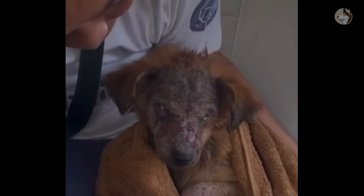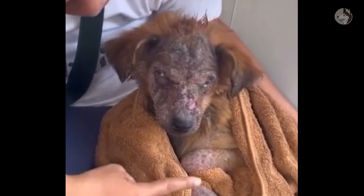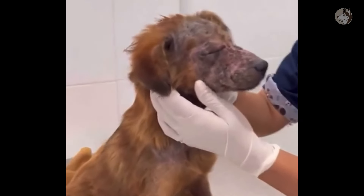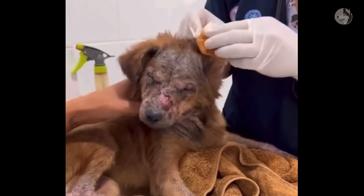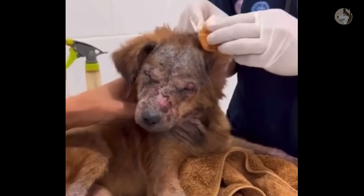With a sad face and eyes, we brought the dog to the rescue team to start his healing journey. The doctor said he had dermatitis, ear infections, and eye infections, as well as malnutrition and anemia. At worst, he showed signs of depression. We were very persistent, applying medicine to him every day.